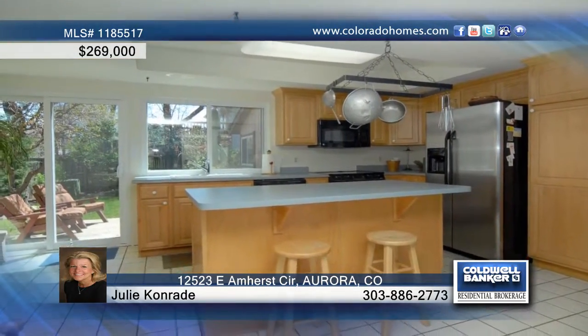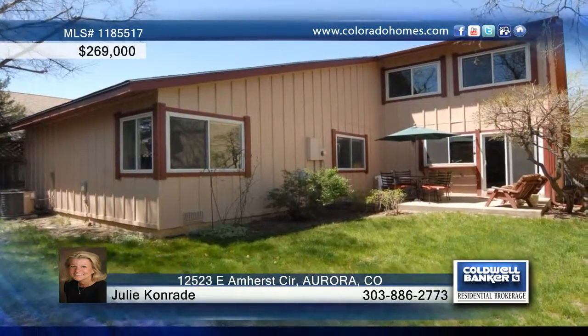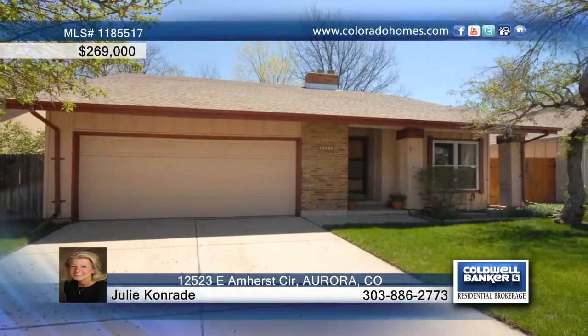This home shows off fresh paint, new carpet, a vaulted living room, updated maple cabinets, stainless steel and black appliances, and an open loft area for a playroom or as an additional bedroom. Contact Julie Conrad for more information on this wonderful home in Aurora.